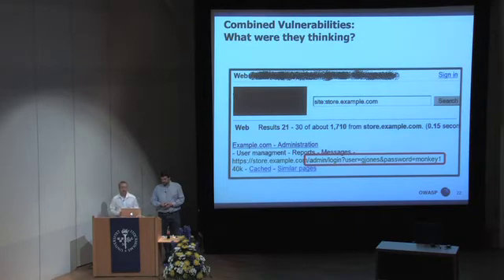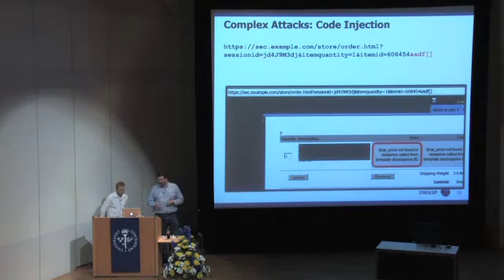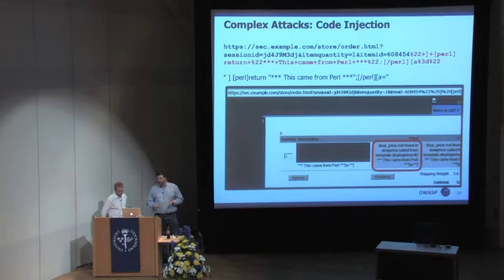So the end story was, we had compromised this application at the end of a two-week engagement like no other before or since. The details of this vulnerability are a little complicated, but to summarize it briefly, it's code injection. It was a rather obscure platform. The result of some fuzzing and semi-verbose error messages was that arbitrary Perl code could be executed on the server.